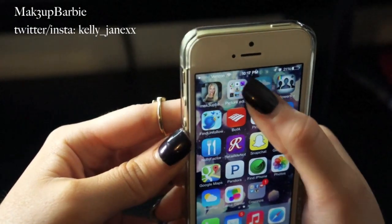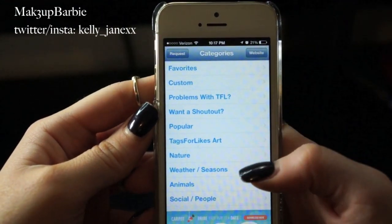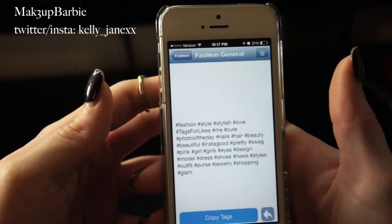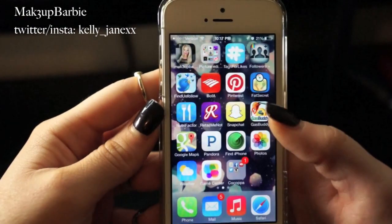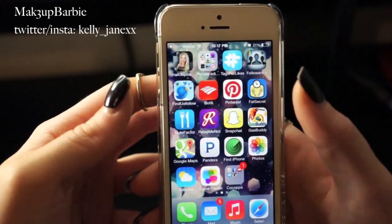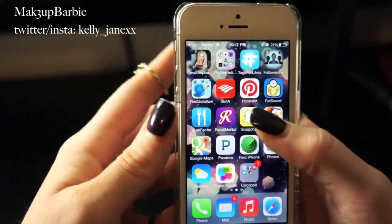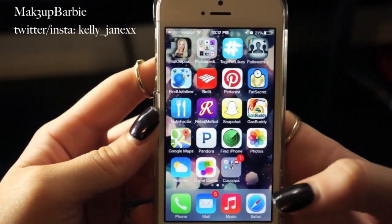Next is the Tag for Likes app — it shows you hashtags for whatever picture you're putting up on Instagram or Twitter. So if I'm uploading an outfit of the day, I go to fashion and it gives me all the hashtags I could use to help more people find my picture. Next are Followers Plus and Find Unfollow — both for Instagram and Twitter — they show new followers, people who unfollowed you, and who you follow that doesn't follow you back. Then there's the Bank of America app for checking my debit and credit card.